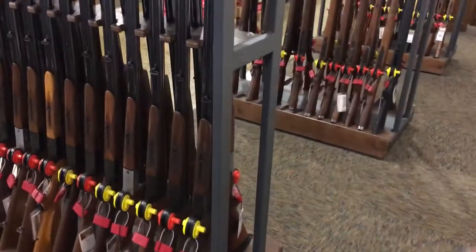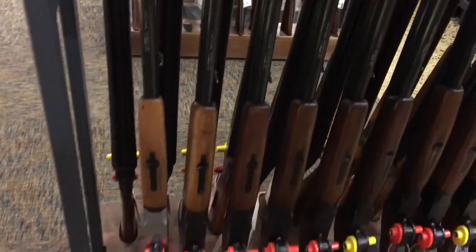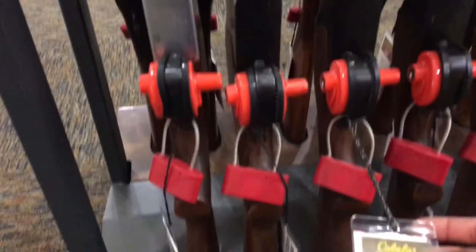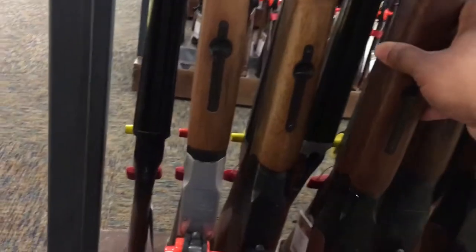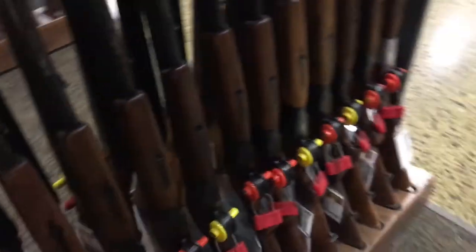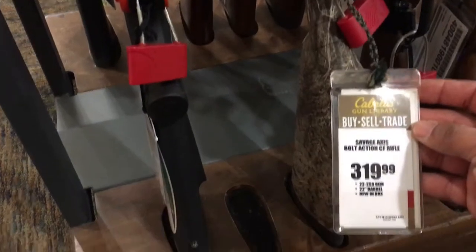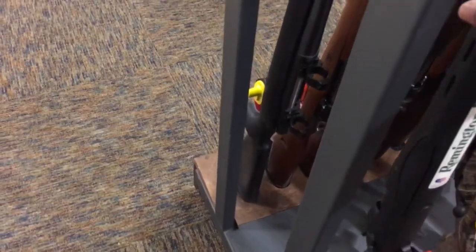Those are shotguns — double barrel, side by side, and these are over and under. Hold on, check out the price. These are real nice. Oh, that one's for hunting I think, but I don't know what caliber this is. This is a Savage, this is a Remington.